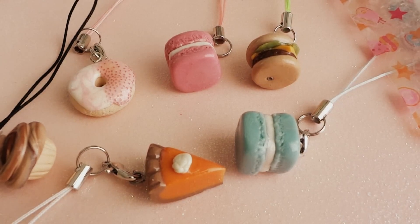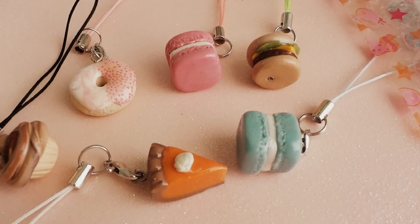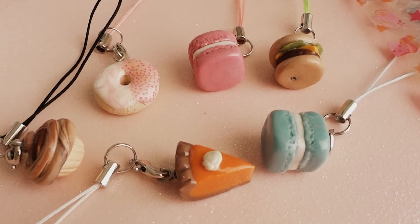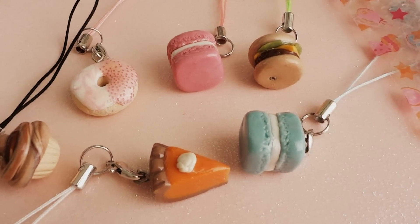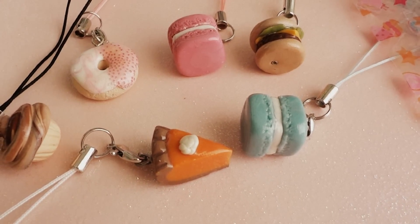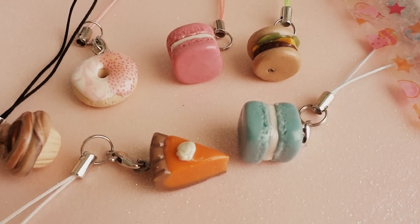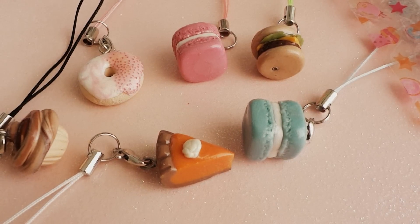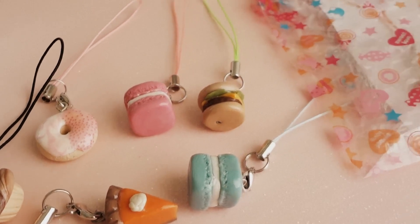please go subscribe right now because that is my main channel and I've been updating videos there for a while. You can also stay subscribed to the Polymer Clay Bakery — I'll do some Etsy store and online store updates and announcements.